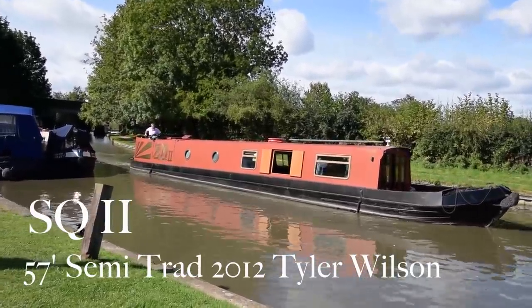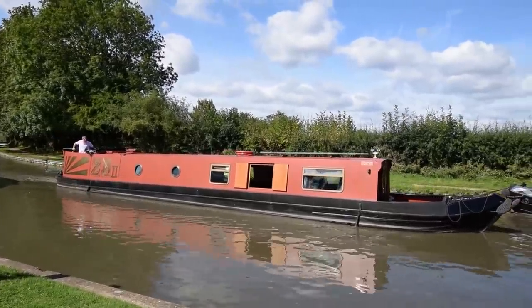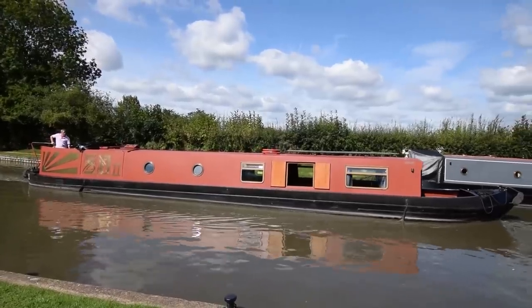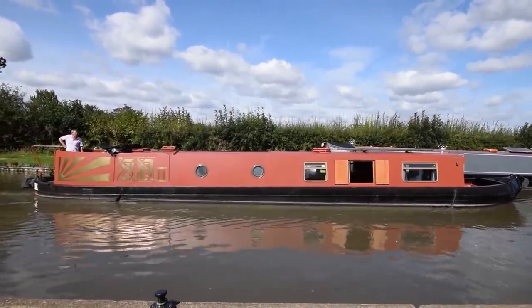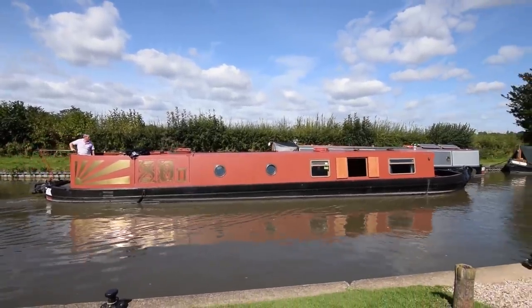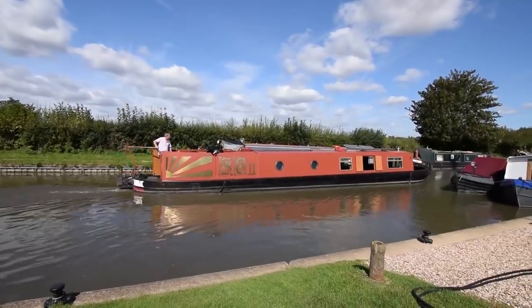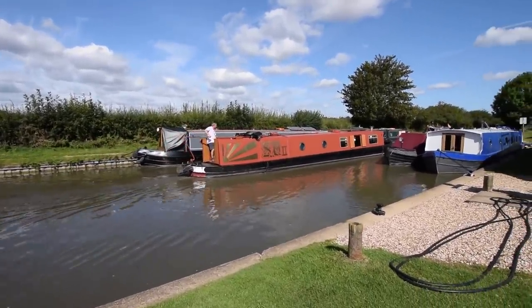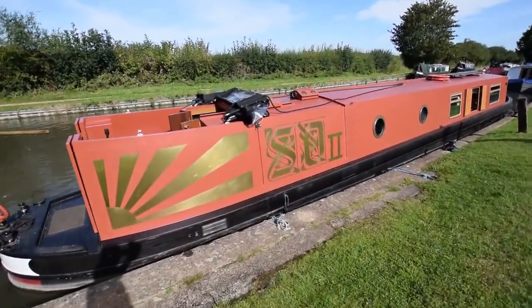This is the silent approach of SQ2. She's a 57-foot semi-traditional narrowboat built in 2012 by Tyler Wilson, and she's not a hybrid — she's actually just electric. She's gas-free and powered by an EVS induction motor which delivers 20 horsepower intermittently and 10 continuously. She's been well looked after; the current owners have lived on her since 2012, so she's tried and tested from that point of view.